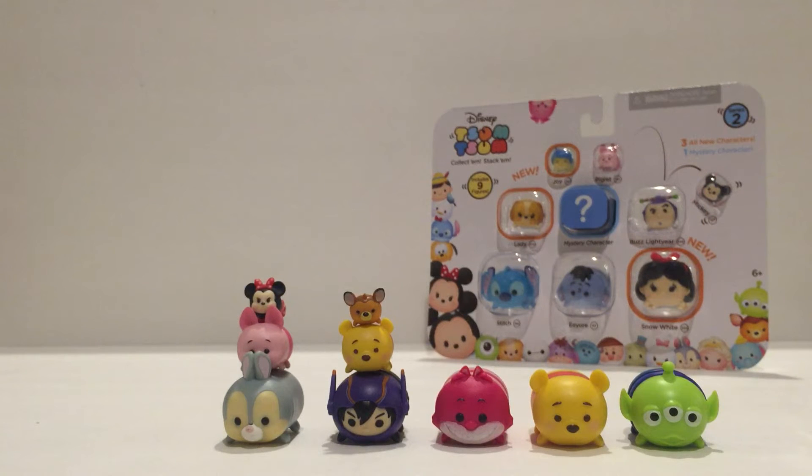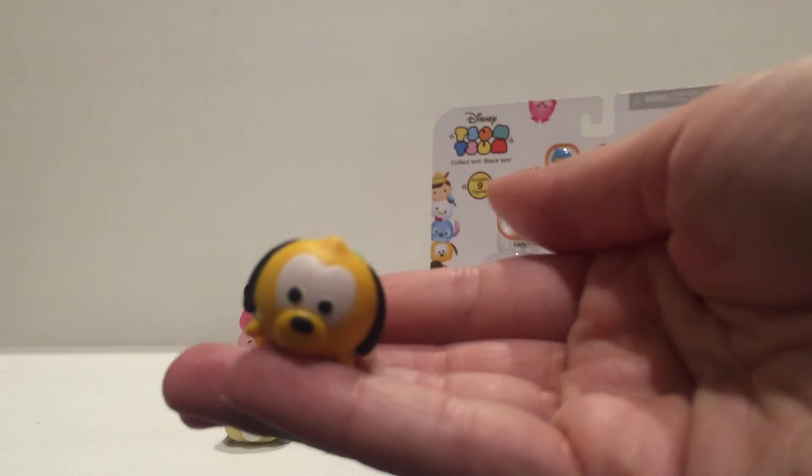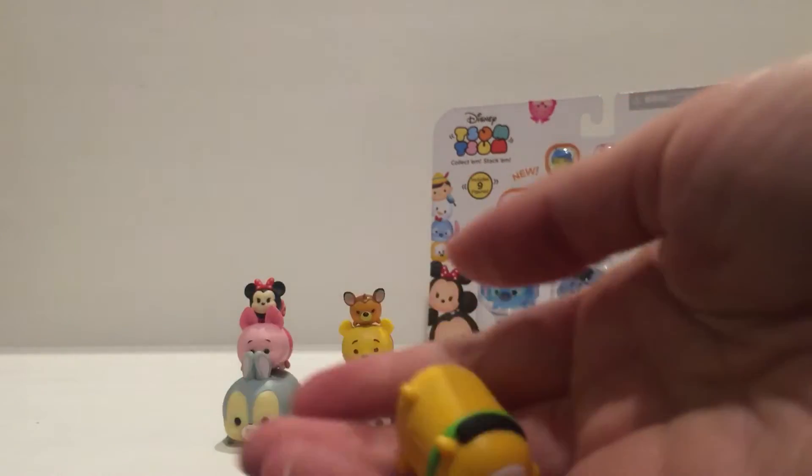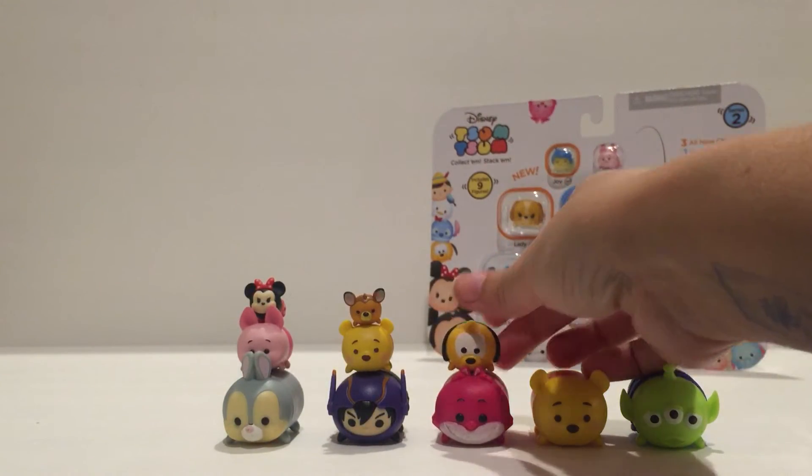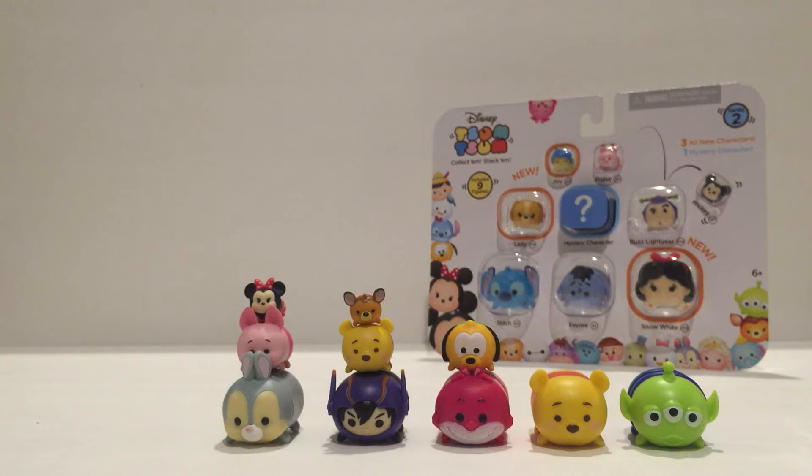And we have Pluto, who was available in Series 1 as well — at least the small one was. And we have Happy from Snow White.